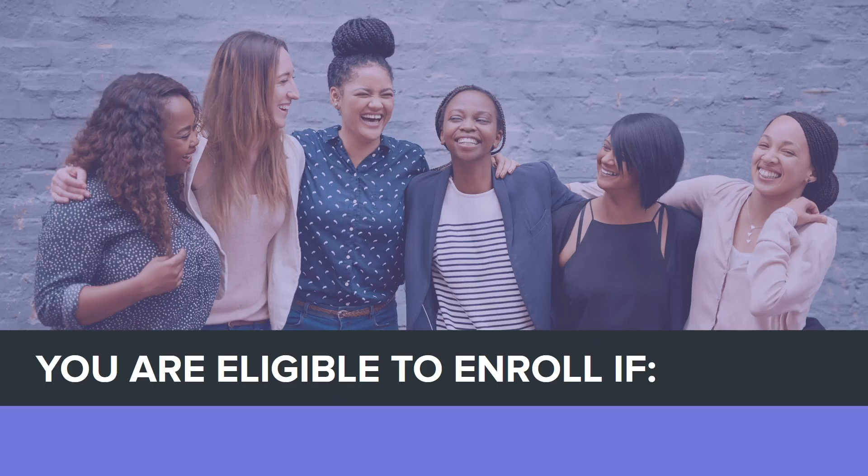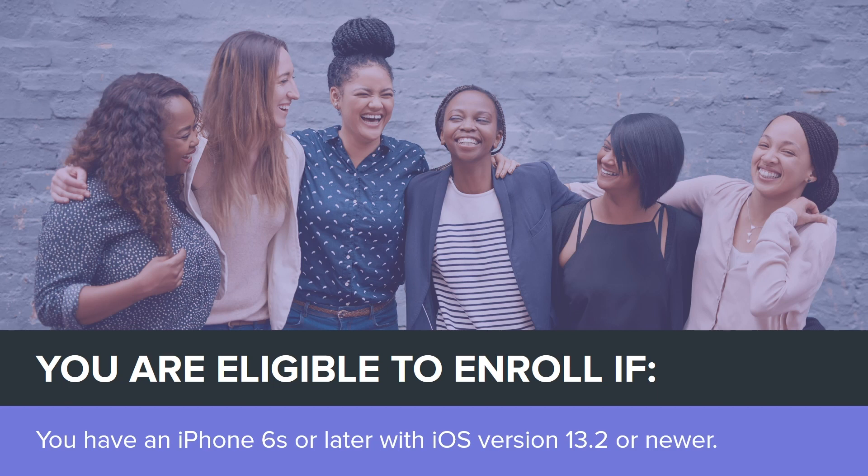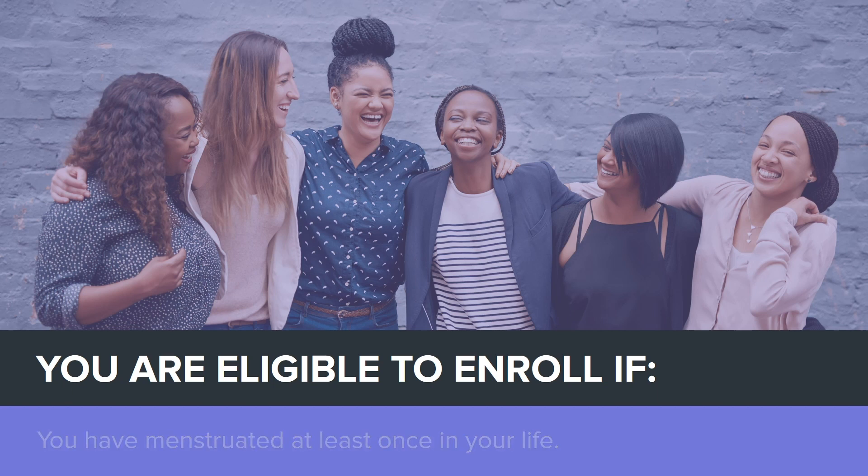You can participate in this study if you have an iPhone 6S or later with iOS version 13.2 or newer, you have menstruated at least once in your life, and you are at least 18 years old. Please note, you must be at least 19 years old in Alabama and Nebraska and at least 21 years old in Puerto Rico. And you are comfortable communicating in English.